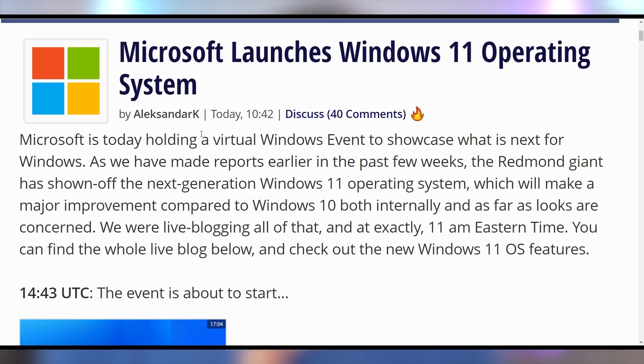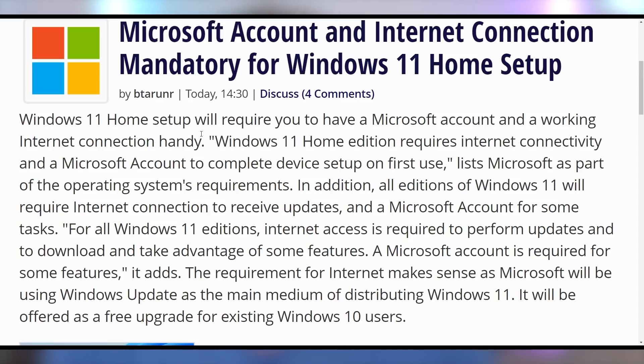Let's talk about the update that Microsoft is doing for Windows 11. It got officially unveiled at their June 24th event yesterday, where they showcased essentially what you can expect to see in it. Number one, let's just get it right out of the way: you have to have an internet connection and a Microsoft account — mandatory for Windows 11 home setups.